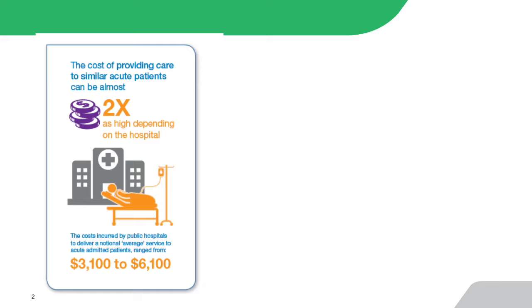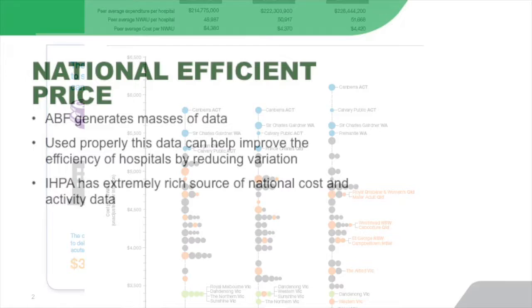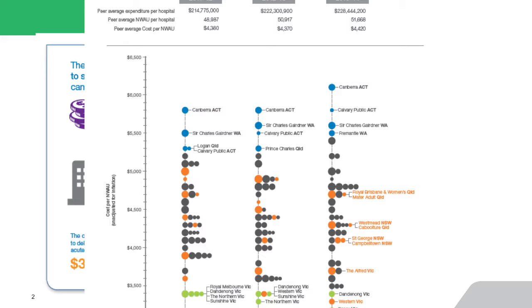I want to set some background, starting with work that NIPA have published recently. The NIPA report shows again that there's still significant variation in the cost of hospital delivery. The latest report shows significant variation in costs, and whilst the National Efficient Price is an excellent guide to what the benchmark price is for delivery of services, it doesn't give a whole lot of help to where the differentials in costs are.